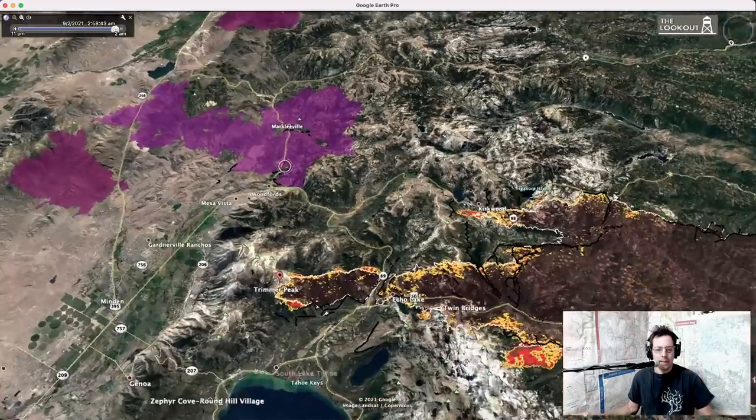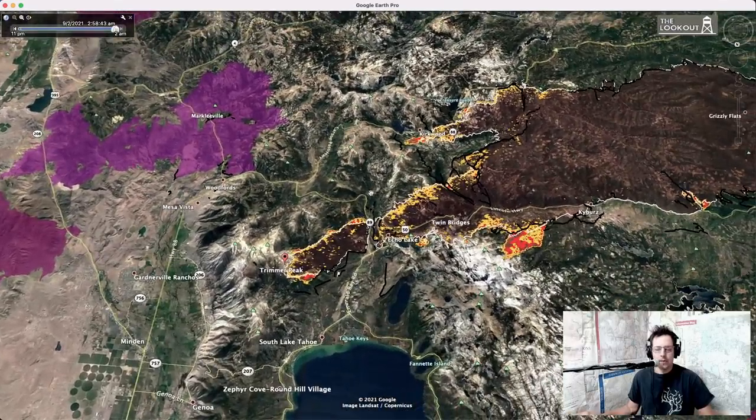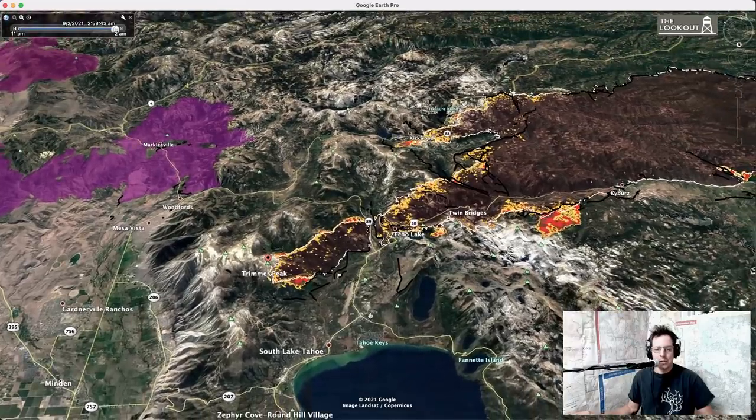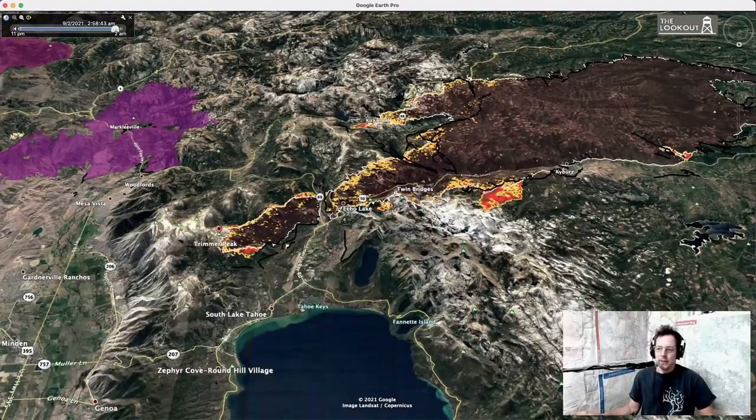When things are really moving, we're looking at maps from 30,000 feet — what is it going to hit? Is it going to hit the alfalfa fields, the Tamarack fire footprint, the lake? You have to think in those terms sometimes when these fires are pushing 100,000 to 200,000 acres. Anyway, that's your morning briefing.